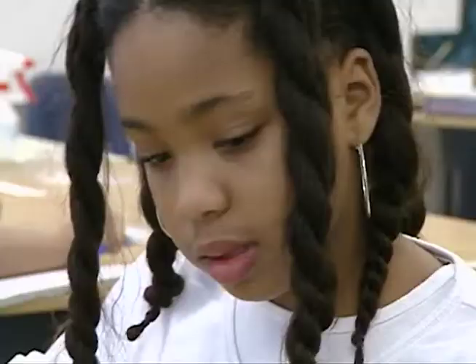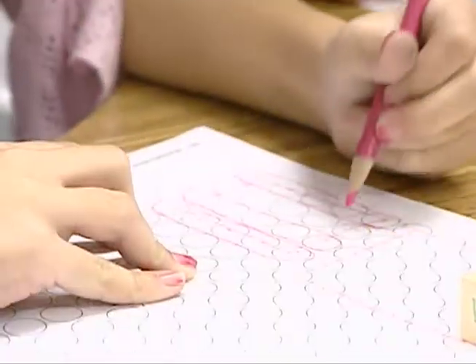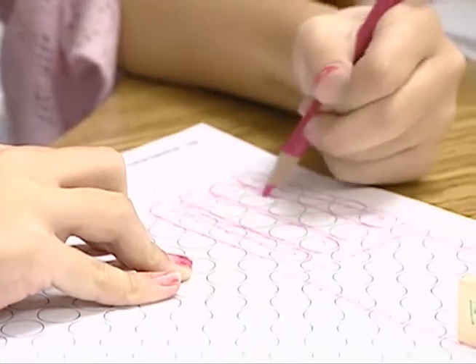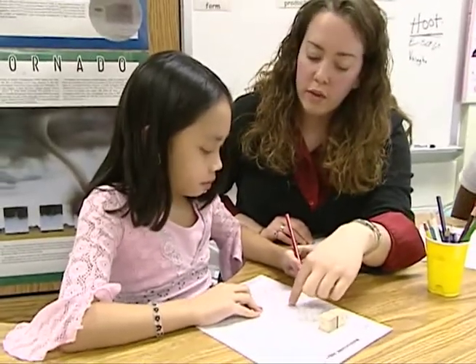I assign students based on what they need. If they need more reinforcement with concept of numbers, I will choose a game that helps reinforce those concepts. If they are struggling with multiplication or division facts, I can choose games that cater to those needs. It's really nice to have different games that reach the different levels of kids in the classroom.